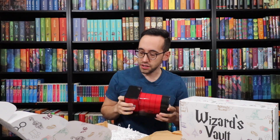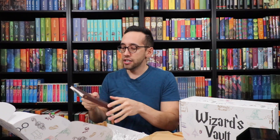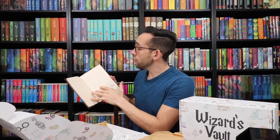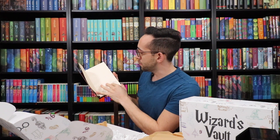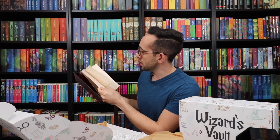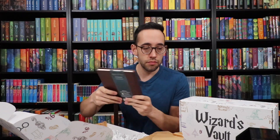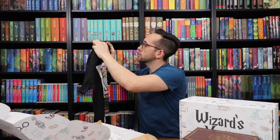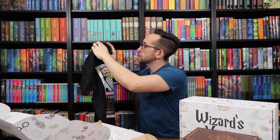Next up is a journal or notebook with 100 pages. On the front it has the Hogwarts crest, and the pages on the inside are very nice — it has a banner that says Hogwarts on the bottom. It's just a journal that you can use and write in.